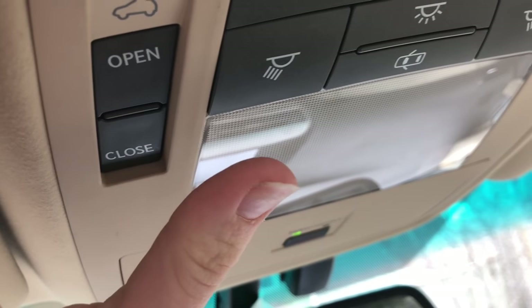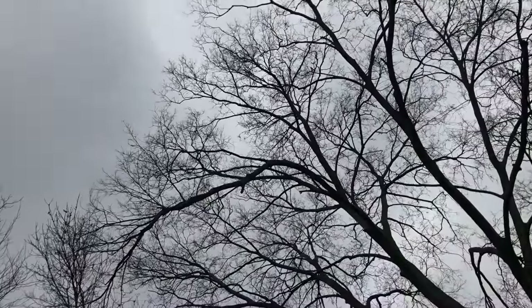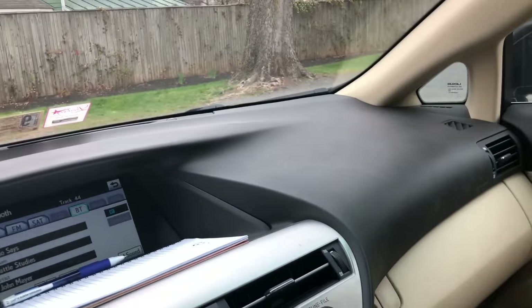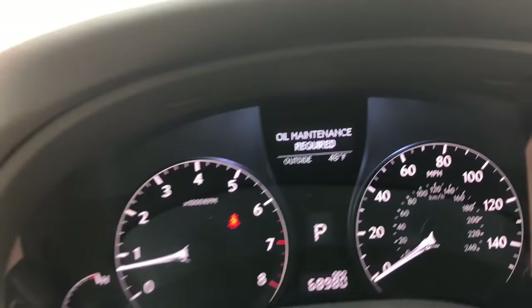I have my sunroof controls, so if you want to open it up you can do it from here. I haven't used it at all yet because it's been so cold here.